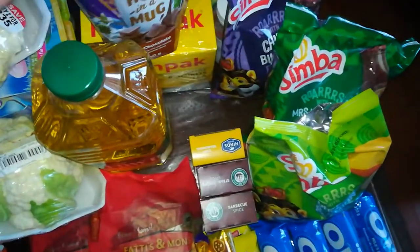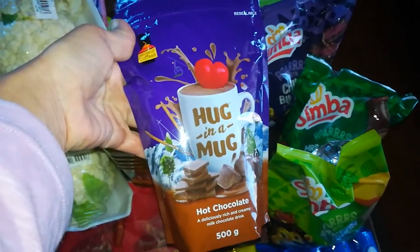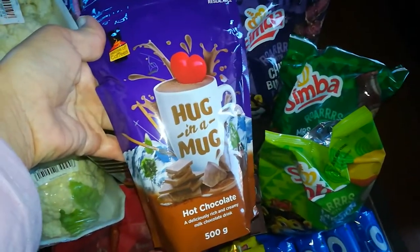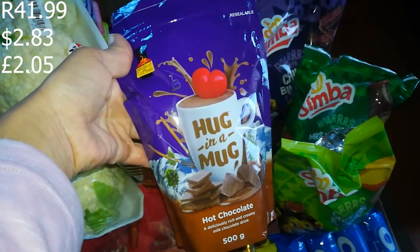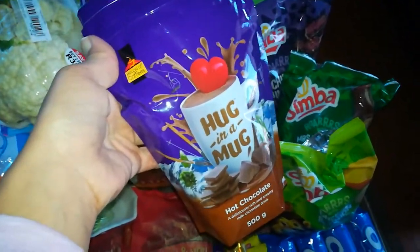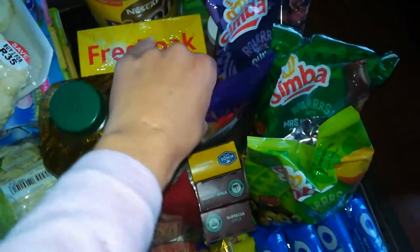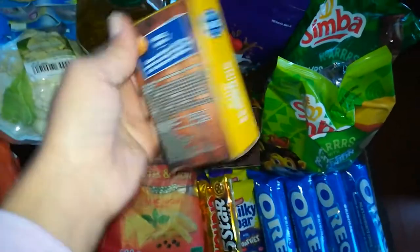I'm very excited about this one — usually we get the Nestlé brand of hot chocolate, but I thought I'd try Hug-a-Mug. It's cheaper: the Nestlé brand goes for 54.99 and this one is 41.99 with my Pick and Pay Club Card — a saving of about 13 to 14 rand. I thought, why not? Hopefully it's nice; the cappuccinos from this brand are usually really good.